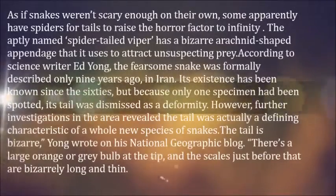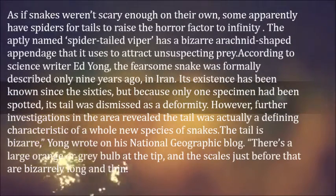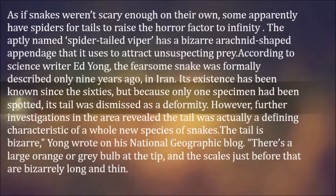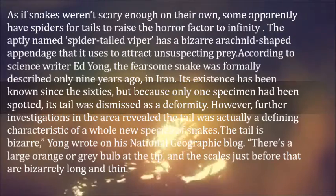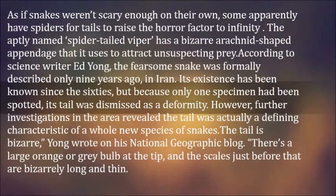As if snakes weren't scary enough on their own, some apparently have spiders for tails to raise the horror factor to infinity. The aptly named spider-tailed viper has a bizarre arachnid-shaped appendage that it uses to attract unsuspecting prey. According to science writer Ed Yong, the fearsome snake was formally described only nine years ago, in Iran.